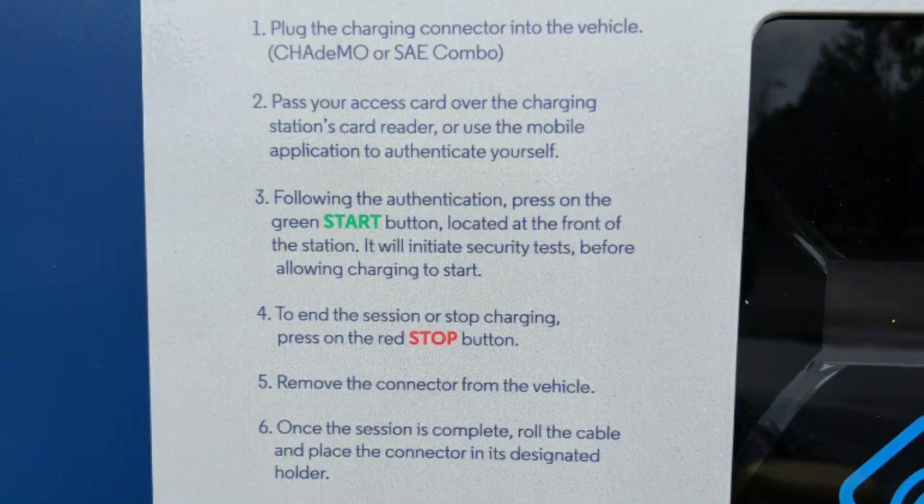Unlike a supercharger where you just kind of pull up, plug in, and you're going to get billed after the fact, with these, because it is third-party, you have to use an access card or the mobile app — as you can see in the instructions on the screen here — so they know where to bill.